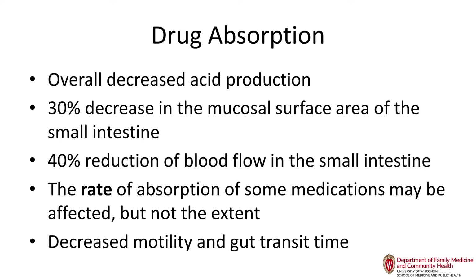Absorption is least affected. It takes longer to absorb food or drugs, but motility also slows as we get older — that's why we have a lot more constipation in older adults. Overall absorption is about the same, it just takes longer. This has implications with mealtime insulin analogs that take effect within 10 minutes, which can lead to hypoglycemia in older adults who take much longer to absorb food at mealtime.